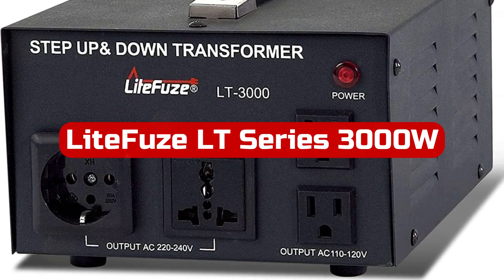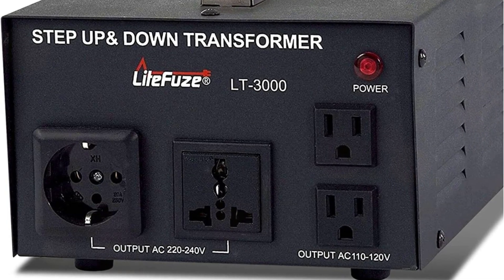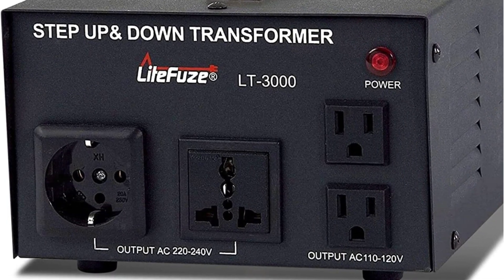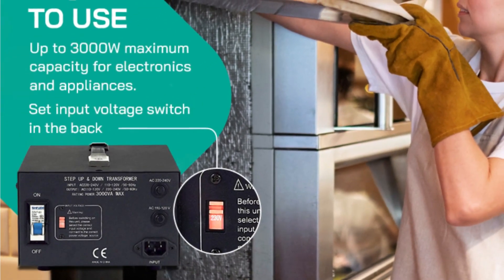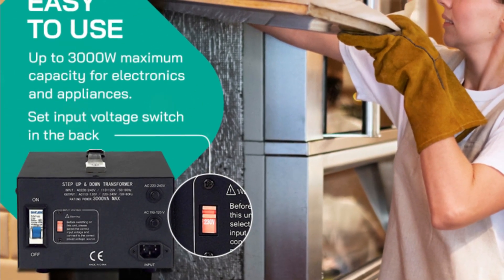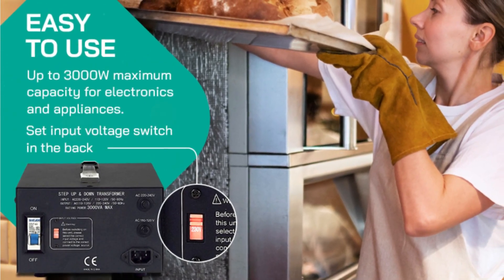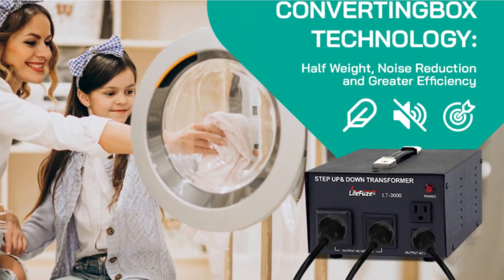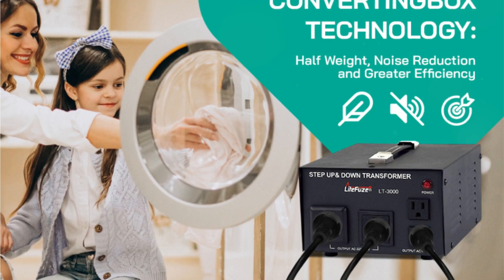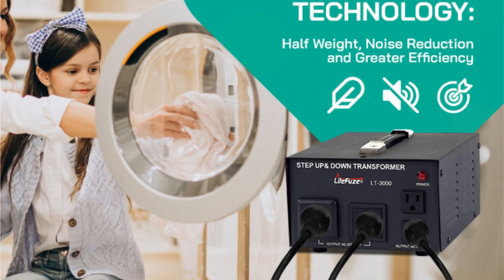Number 2: The LightFuse LT Series 3000W Voltage Converter Transformer is perfect for international travels as it seamlessly converts between 110V and 220V power sources. The universal output socket accepts plugs from almost any country, making it extremely versatile. The converting box technology uses a Toroidal Transformer, resulting in efficient and noise-free operation. It's impressive how LightFuse managed to make this converter about half the size and lighter compared to traditional transformers.